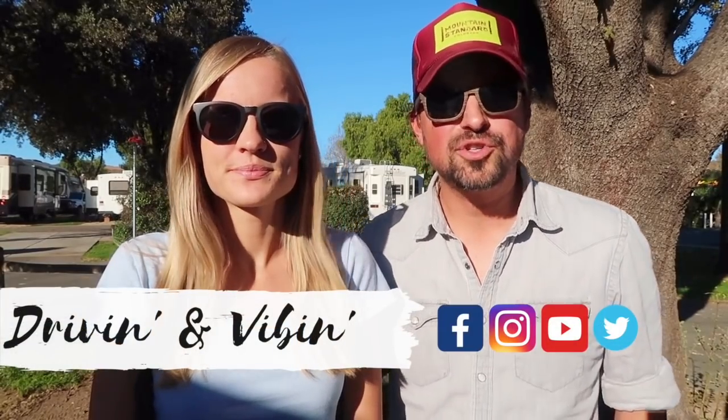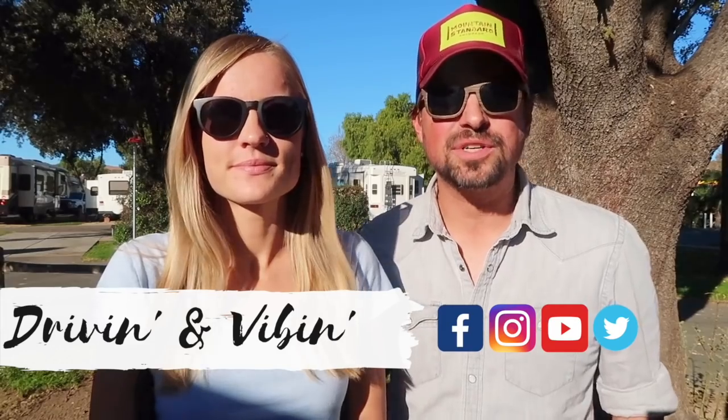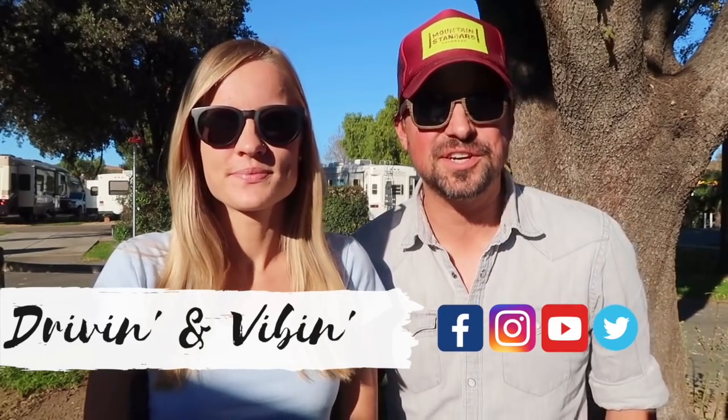What's up guys, I'm Olivia and I'm Kyle, and we're driving and vibing. Today we are super excited to be counting down our top 10 free campsites of this year, so stay tuned.